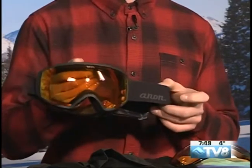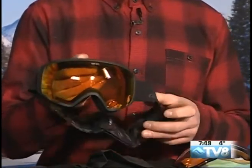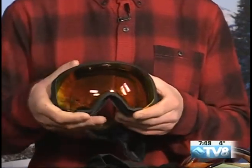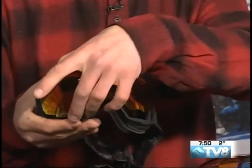And that is the Anon M-Series, the Magnetic Series. This particular goggle is the WM1, the women's magnetic goggle. They've also got a frameless men's goggle, the M2, a cylindrical goggle, the M3, and then a bigger goggle, the M4.